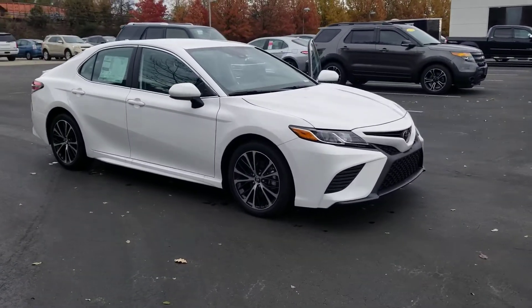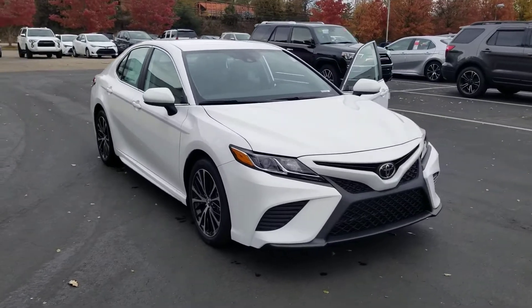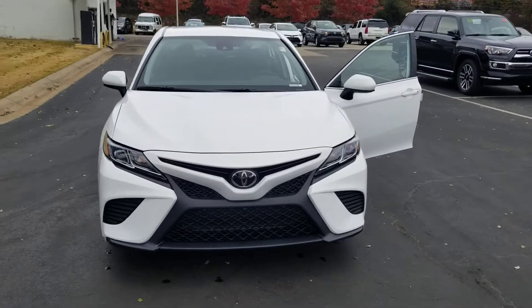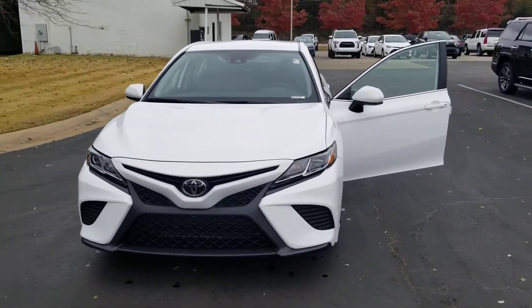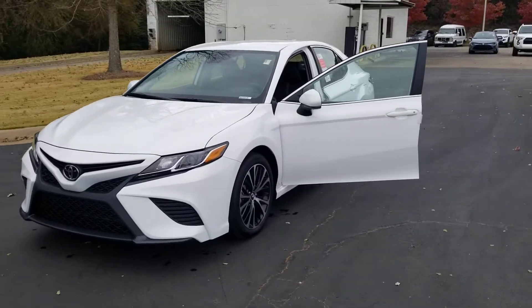I would love to earn your business this afternoon on this beautiful 2019 Toyota Camry SE. I am Heather Brown here at LaGrange Toyota. Looking forward to dealing with you and your wife, so y'all give me a call: 706-882-2963. Thank you.